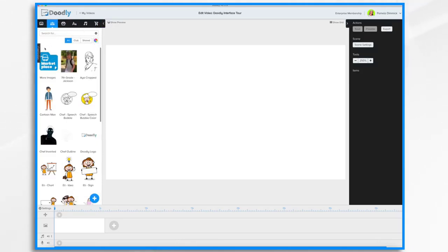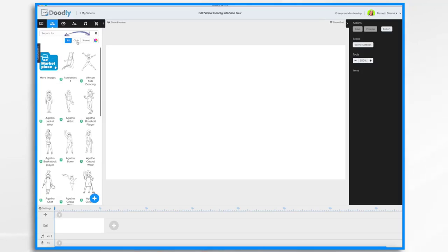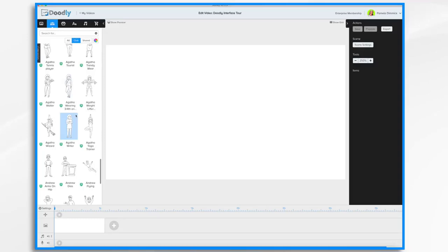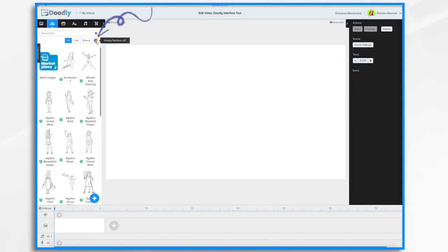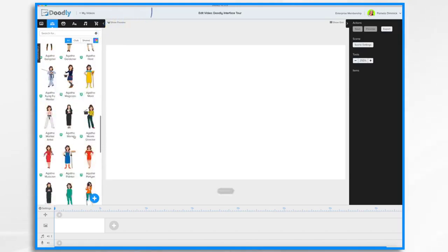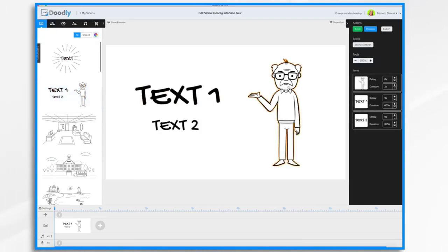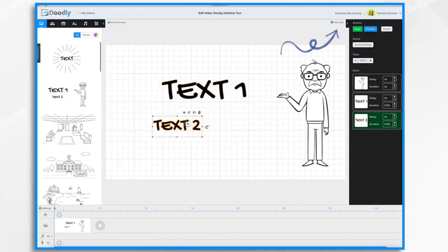There are some buttons here you can fiddle with. Categories will arrange the items in different ways based on the category type: All, Club, or Shared. Club items are for Enterprise users — they add new images each month. Shared items are items that you may have shared with other users. This little beach ball turns Doodly Rainbow on and off if you own it, so if I turn it on, you'll see my images are in full color now. Working with assets is super easy — all you have to do is drag and drop them into your whiteboard. And you can align them if you click the Show Grid button to help line up items.